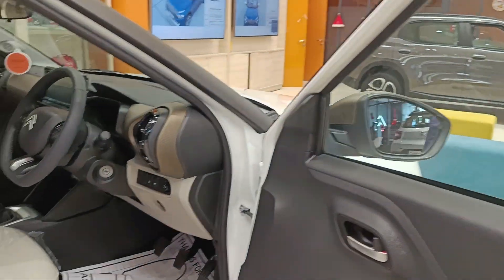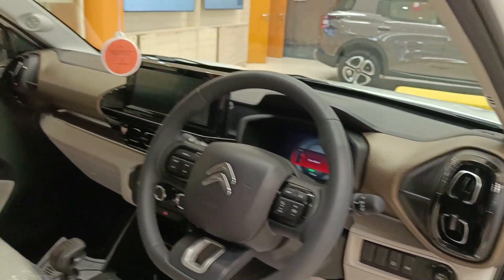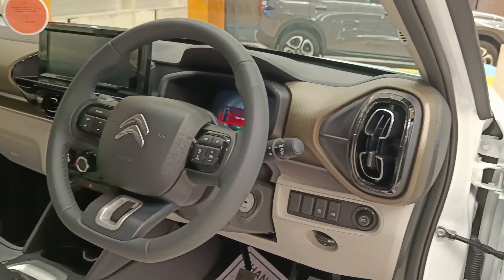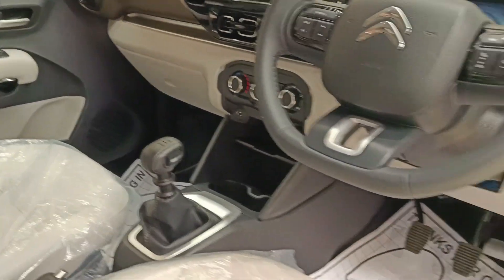A very basic door handle, and on the inside the dashboard design and the use of colors is exactly the same. The only differences you could spot are on the exterior. There is a manual gearbox lever — let's get inside the vehicle now.